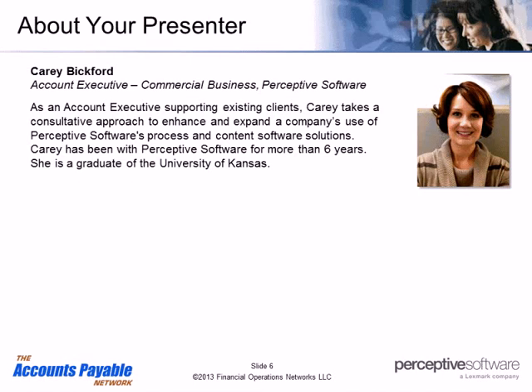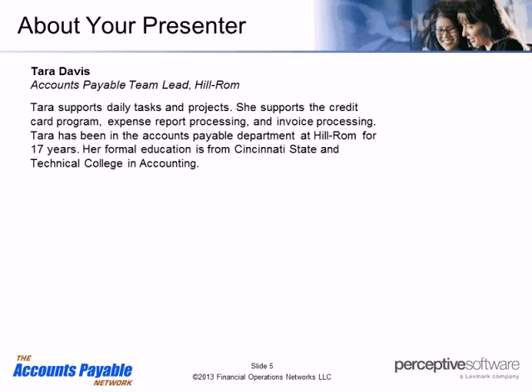Tara Davis is the accounts payable team lead supporting daily tasks and projects at Hillrom. She supports the credit card program, expense report processing, and invoice processing. She has been in the accounts payable department at Hillrom for more than 17 years, and her formal education is from Cincinnati State and Technical College in accounting. Today she's going to share Hillrom's experience with JDE integration and their AP automation solution.